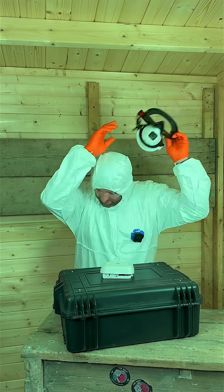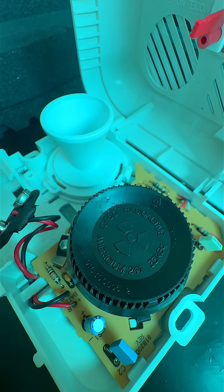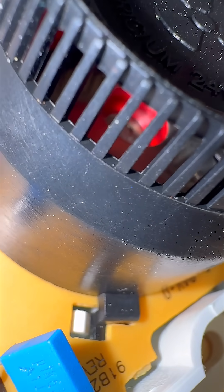Sounds risky? It's not. Americium-241 can't even get through this plastic casing or even your skin. As long as you don't crack it open, it's perfectly safe.